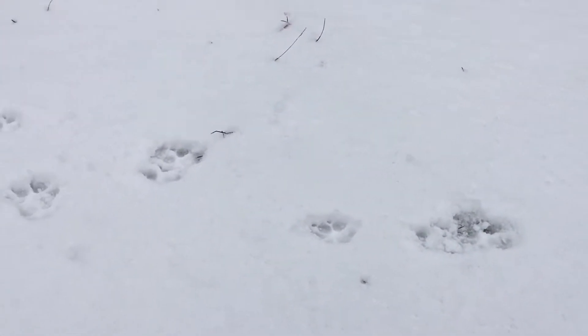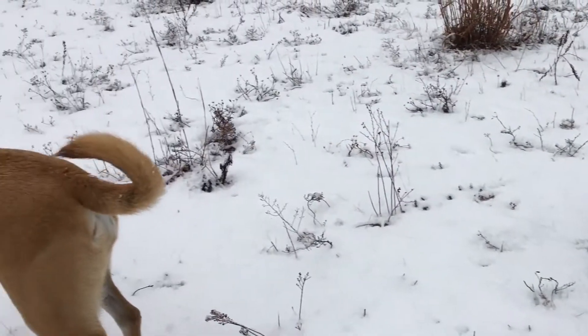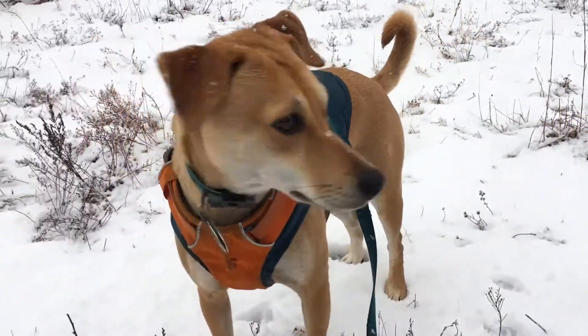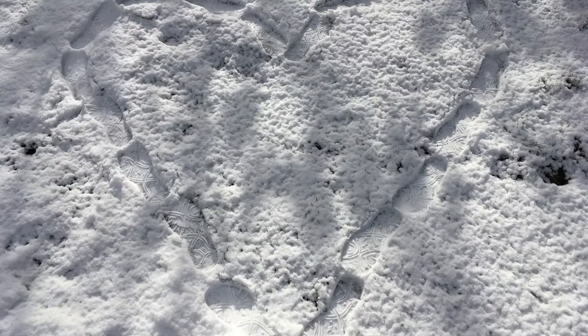I followed this set of tracks while walking in my neighborhood, and look, I found my dog. Another way to play is to create a drawing in the snow with your tracks. Can you tell what I drew? I drew a giant heart.